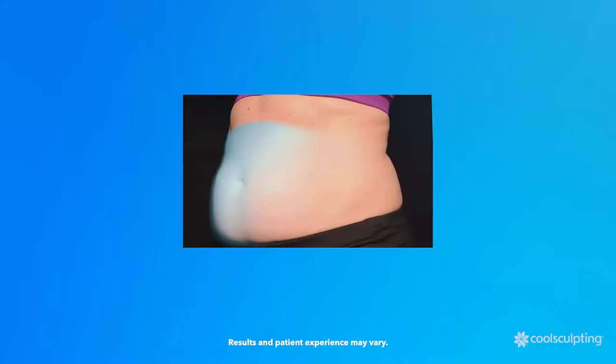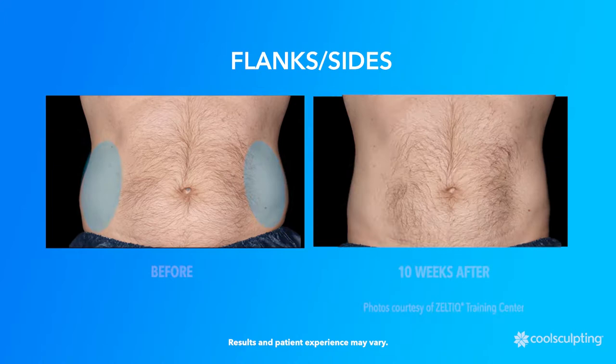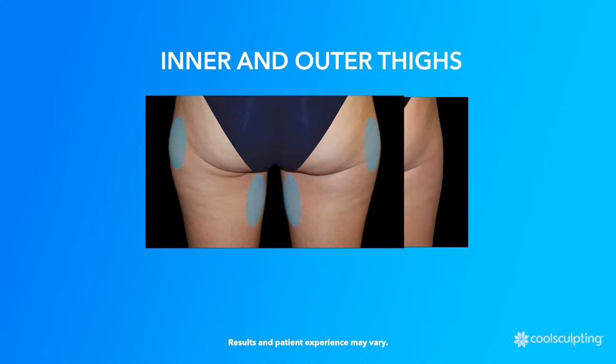Flatten your abdomen. Smooth out your flanks' love handles. Reduce back fat. Reduce excess fat under the chin and under the jawline. Slim down your thighs. Reduce stubborn fat in the upper arm.